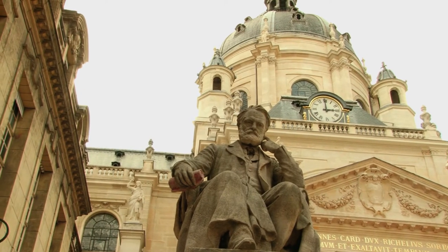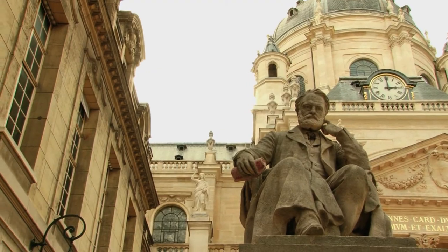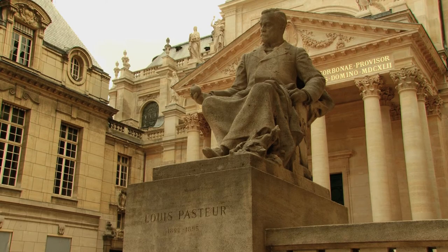The southern façade opens onto the square in front of the chapel. On either side of the square, there are statues of Pasteur and Victor Hugo that once again remind us of the complementary nature of the arts and the sciences.